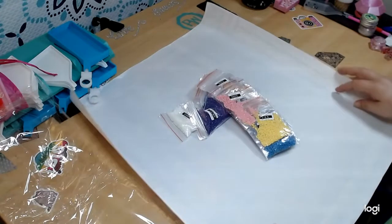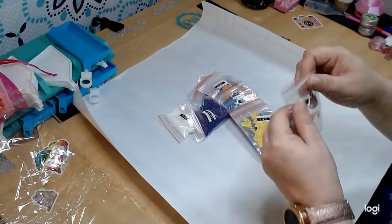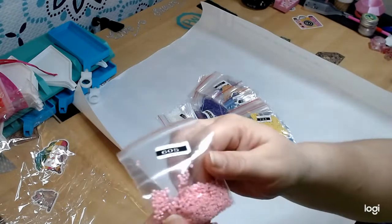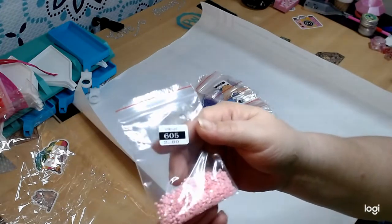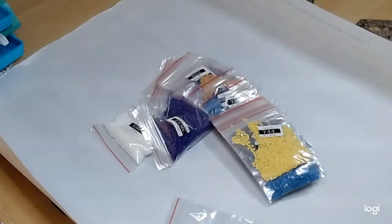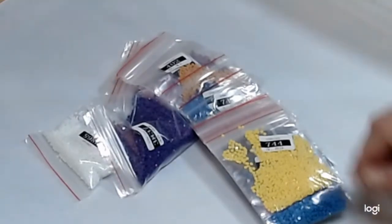The neighbor's dog started barking so my dog is starting to bark too. Here are our drills — these are rounds, and they are a very small round. This one is 605, a beautiful pink. Let me zoom you guys in — there we go, I hope it'll focus, not too bad.